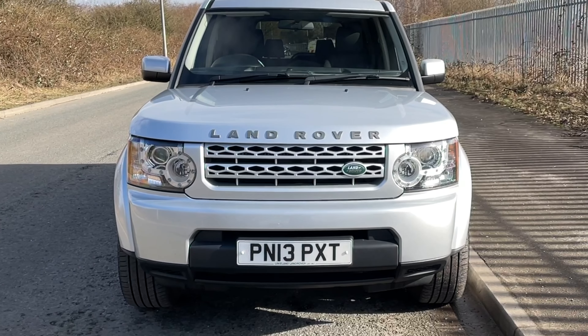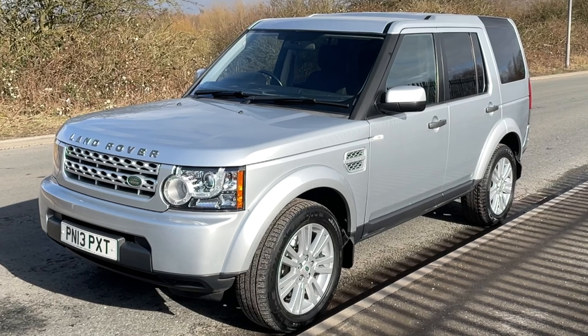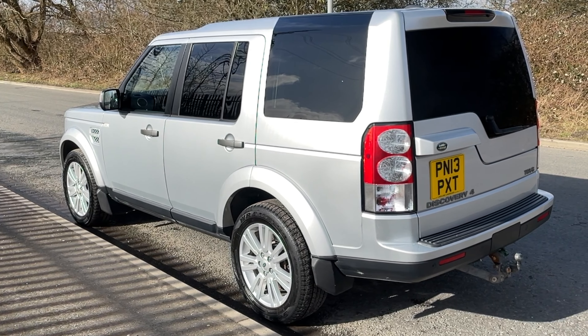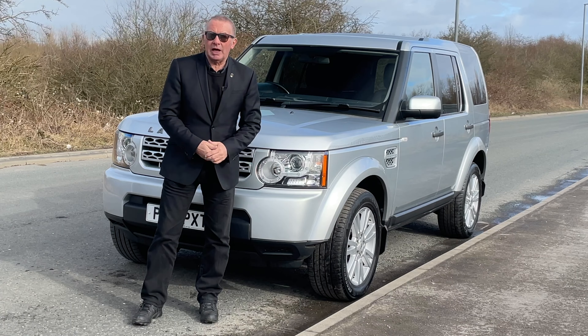It's a 3 litre TD V6 panel van, 2013 on a 13 plate, low mileage for the year - 60,397 miles, two registered owners, full service history and in absolutely fantastic condition.